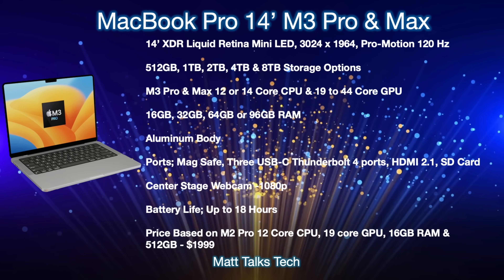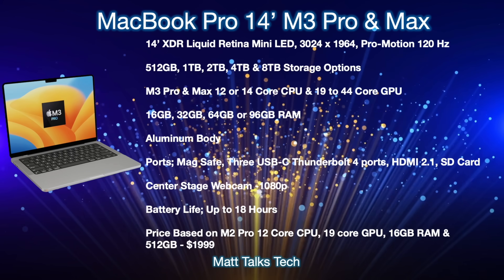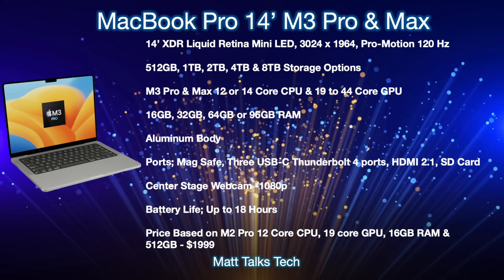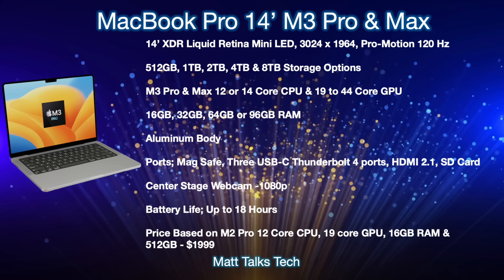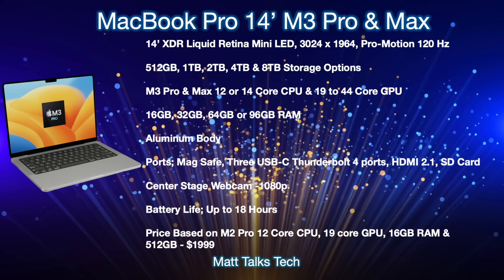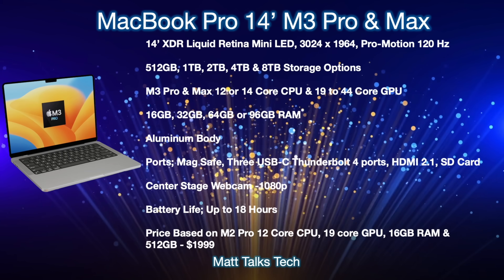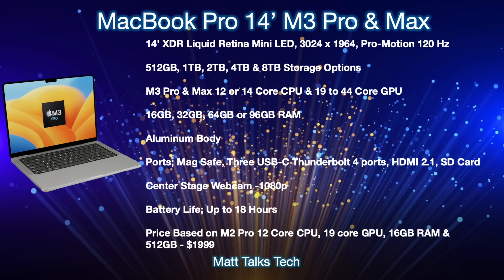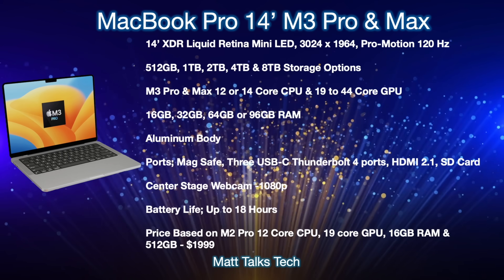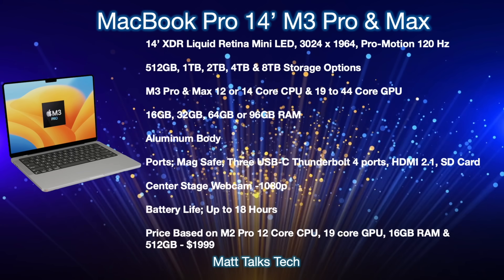For RAM, you'll be able to pick between 16 gigabytes all the way up to 96 gigabytes, with the 96GB option available in the M3 Max. The body will be made out of aluminum. Ports include MagSafe, three USB-C Thunderbolt 4 ports, HDMI 2.1, and an SD card slot. The camera will still be 1080p, and battery life is expected to be up to around 18 hours. The starting price — with a 12-core CPU, 19-core GPU, 16GB RAM, and 512GB storage — comes in at $1,999 US.